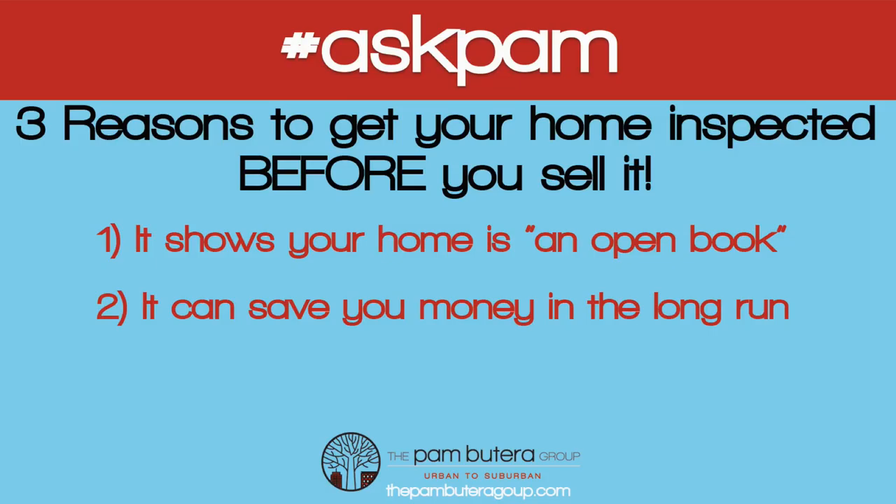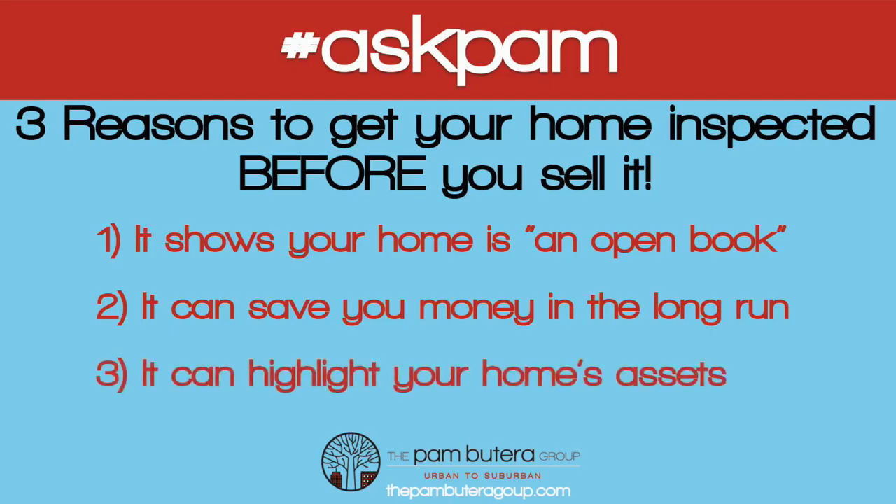You can have all those issues fixed before you list. The cleaner and more problem-free you can make your home, the faster it's likely to sell. And number three: it can highlight your home's assets. A pre-inspection can shine a spotlight on your home's selling points.